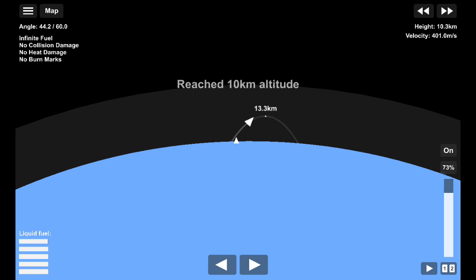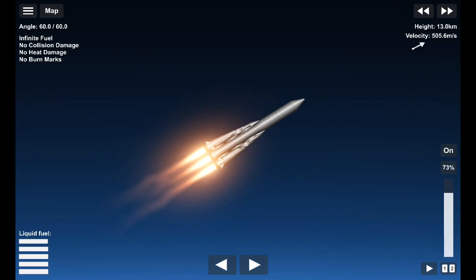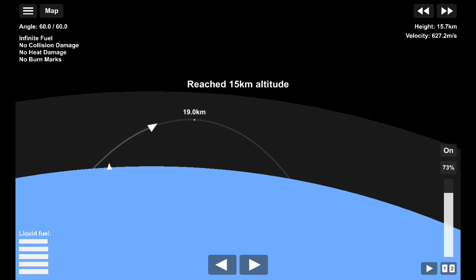We're coming up on the first stage separation from the second stage, set to occur at 2 minutes into the flight. On clear nights, observers at the Baikonur Cosmodrome will see a halo effect of light as the second stage engines ignite prior to the separation from the first stage.